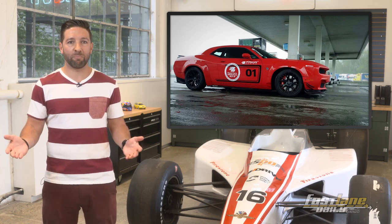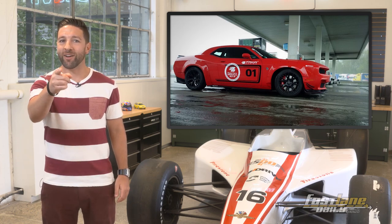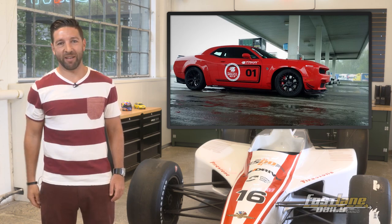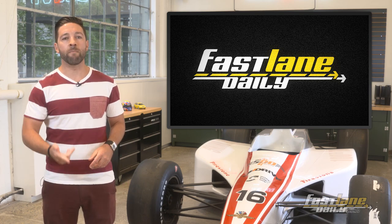The car isn't the slightest bit practical, not even in the realm of practicality. But you still want one, don't you? That's what I thought. I'm Derek D with another quickie Fastlane Daily for you. Now go hug your mom.